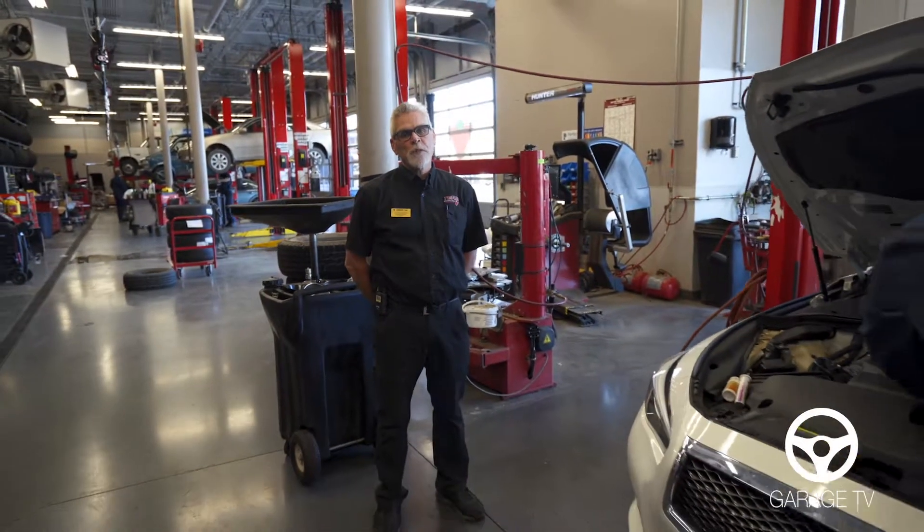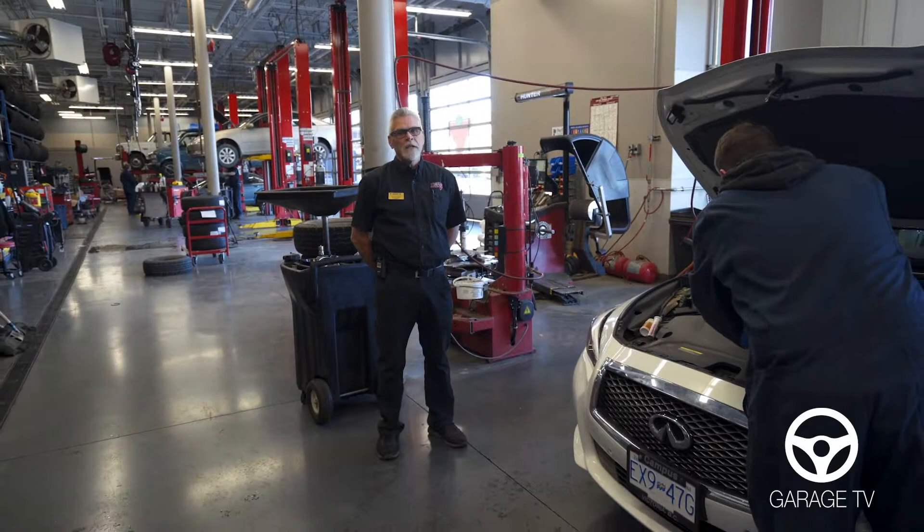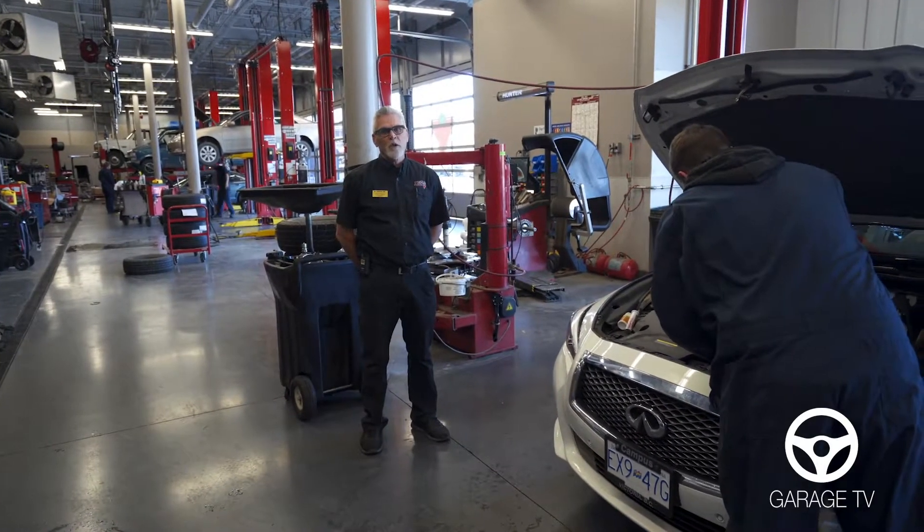It prolongs the life of your transmission, your power steering, your engine, and also makes your brakes perform better when you have clean fluid.